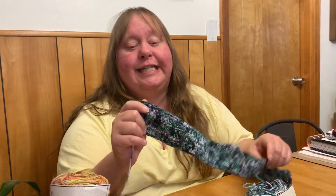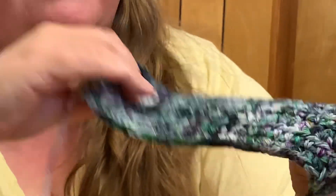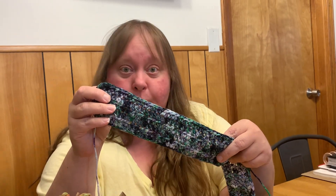The color is rich and deep. The video is not going to do it justice — it's vibrant. It's a hundred percent cotton and it works up really well.